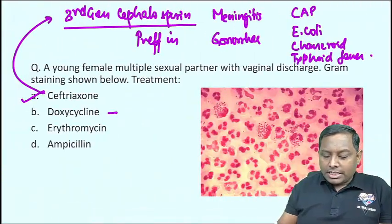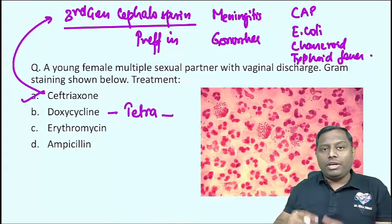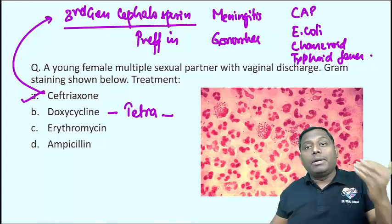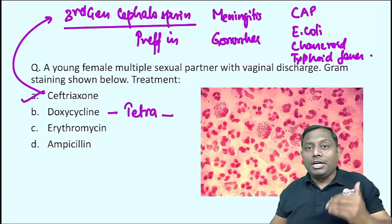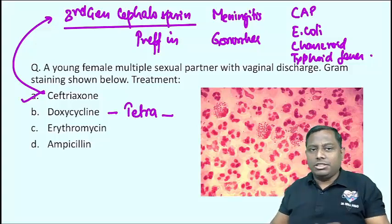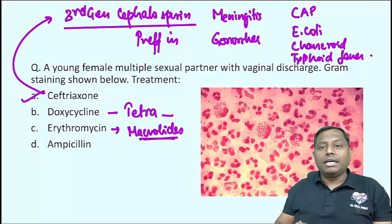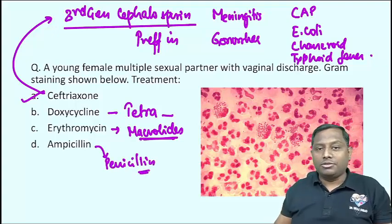Other options: Doxycycline is a tetracycline, useful in rare infections like Lyme disease, Ureaplasma urealyticum-induced urethritis, and Rocky Mountain spotted fever. Erythromycin is a macrolide and protein synthesis inhibitor used in penicillin allergy cases. Ampicillin is also a penicillin. None of these are preferred for gonorrhea — Ceftriaxone is the correct choice.